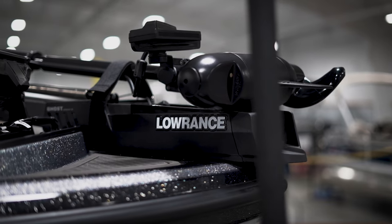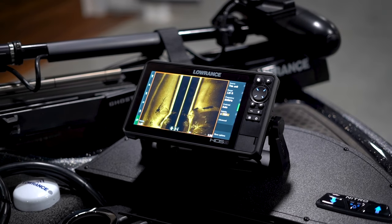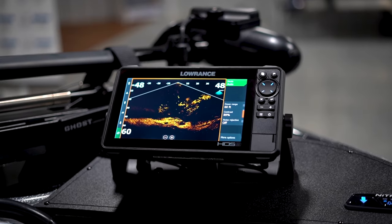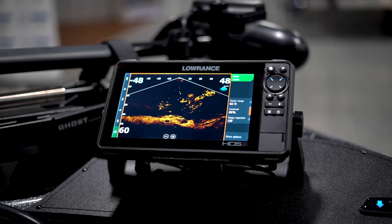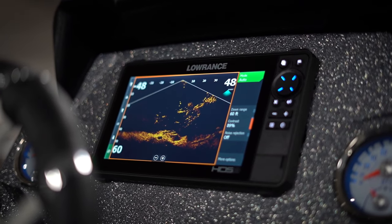For 2023, the Z19 Pro will feature fully-networked electronics, including a gimbal-mounted Lowrance HDS Live 9 fish finder at the bow, with Structure Scan and Active Target — Lowrance's live sonar imaging transducer. Active Target provides incredible sonar imaging in live time.